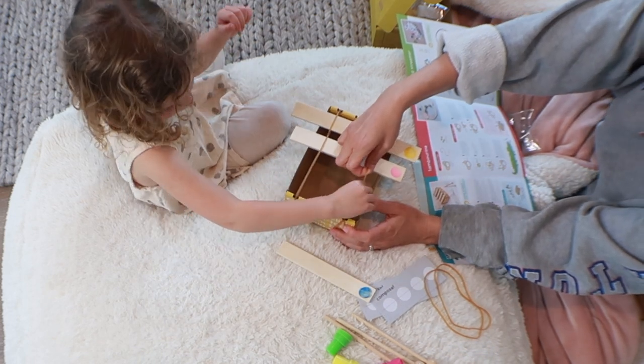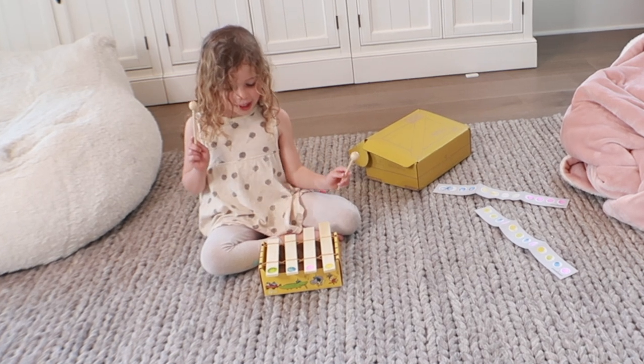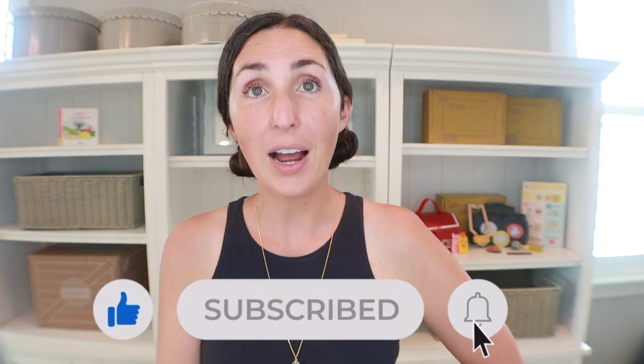Overall, I'm a big fan of the KiwiCo Koala Crate line. I love that it's more about the process than the end product. Personally, I prefer to shop the storefront for the two-to-three year old range, then switch to the subscription at three years old — even though the storefront costs a bit more. After three, my daughter really devoured the themed boxes and art projects that I wouldn't have had or thought to set up myself. They flex innovation and imagination so beautifully for this age range.